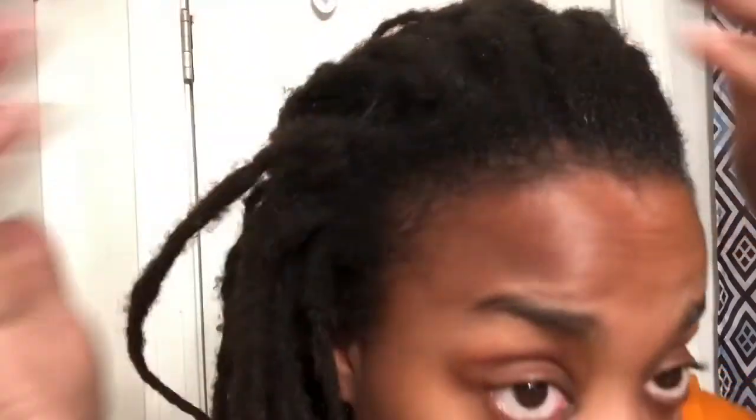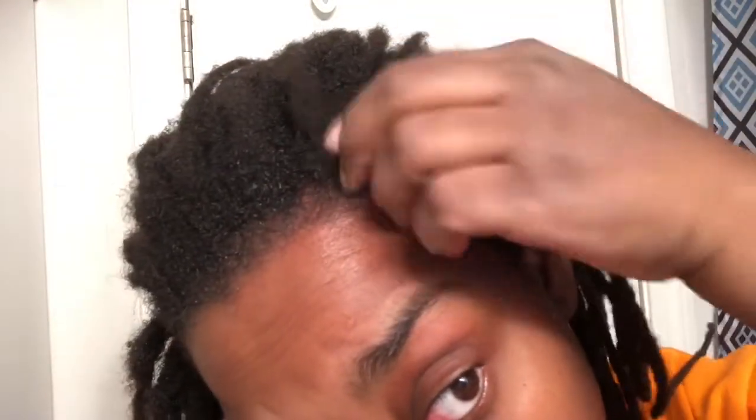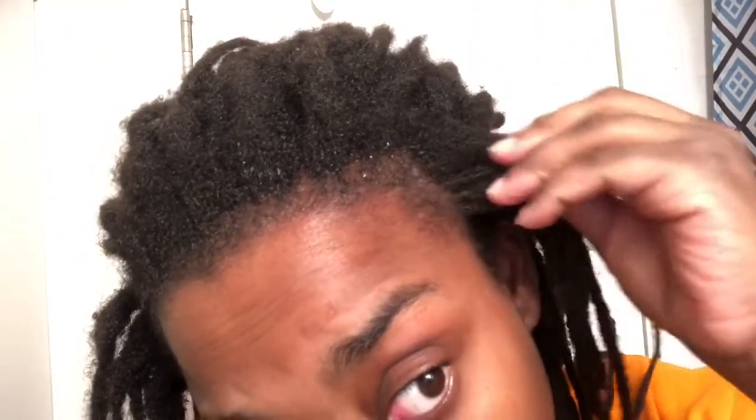It's not as gradual as the temple area but it's noticeable. This was the side you guys saw — I believe it was this side, my left side — when I did my first video about the hair loss. So this is my left side. I don't even remember if it was my left or right side.